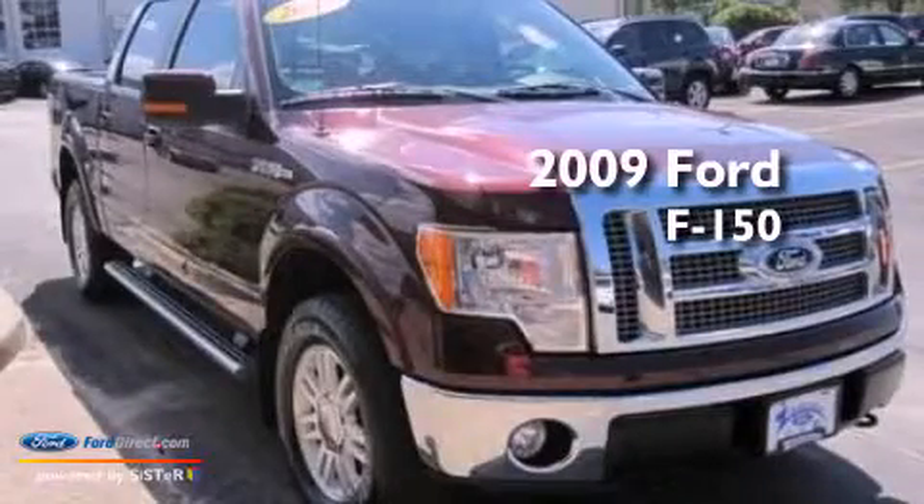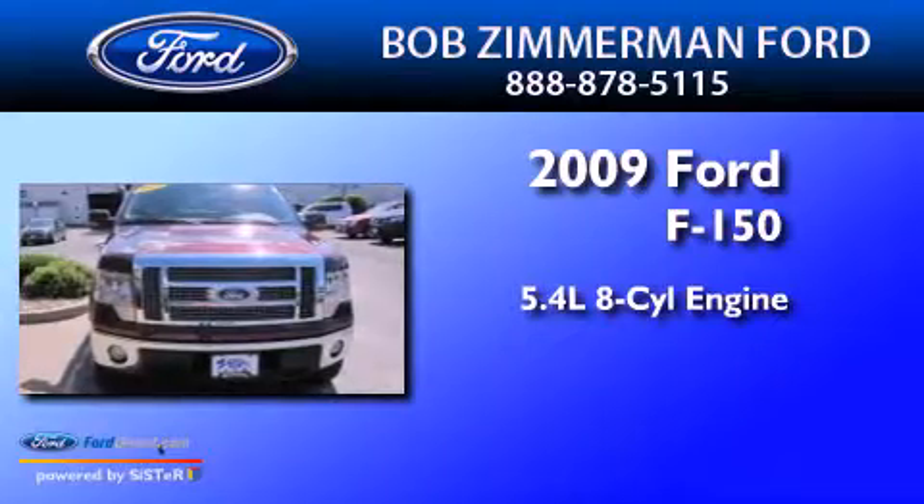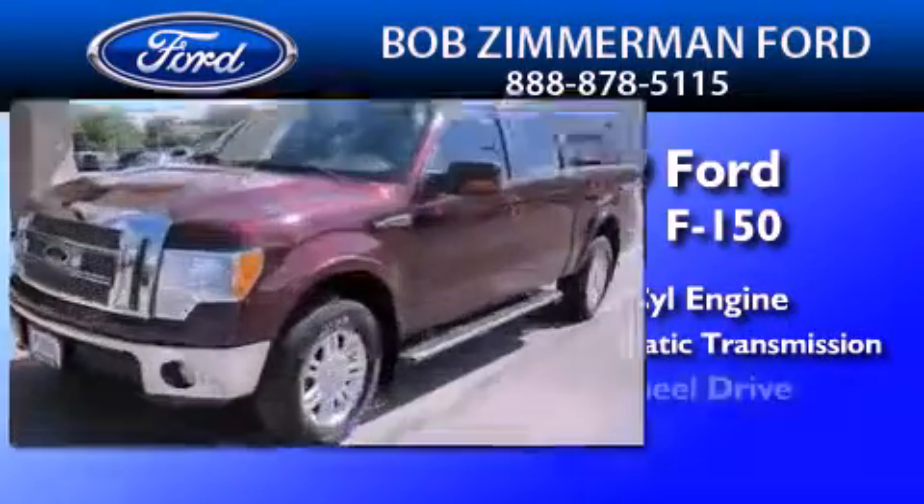This is a 2009 Ford F-150. It has a 5.4 liter 8-cylinder engine, a 6-speed automatic transmission, and 4-wheel drive.